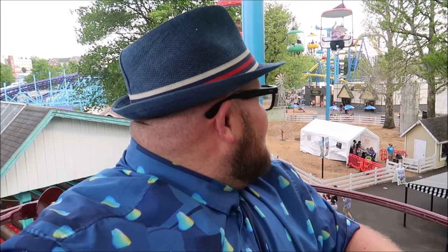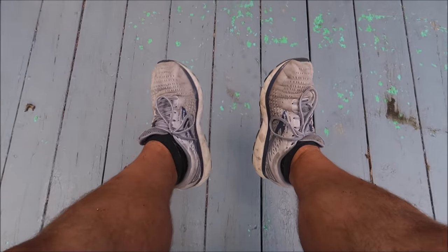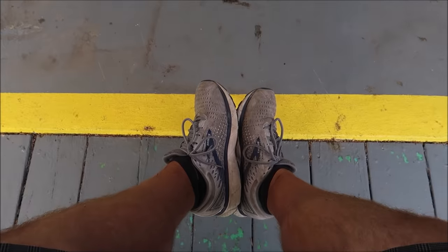Bonnie is probably freaking out back there. We just stopped — I don't know if you can hear it but the wind is going probably at least 20 miles per hour so we're swaying back and forth. There we go — my shoes are dirty, I need to wash them!